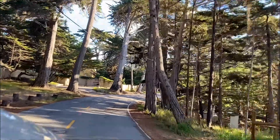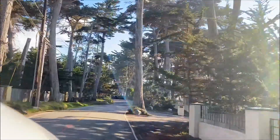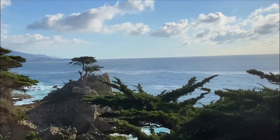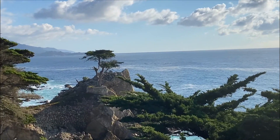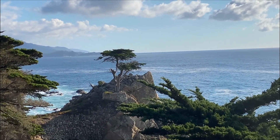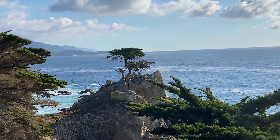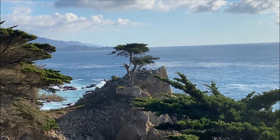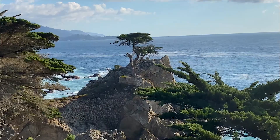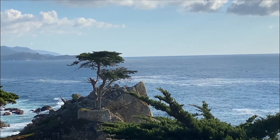Just a little bit south of Fanshell Beach, we enter the Crocker Cypress Grove. This Cypress Grove is a dense collection of those famous Monterey Cypress, highlighted by the tree you see here, which is the Lone Cypress. This tree is the emblem of the Pebble Beach golf links and has been standing in this rocky outcropping for over 250 years, having survived fires and storms.